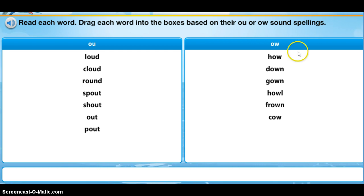Now let's take a look at these words on the O-W side: how, howl, down, gown, frown, cow. So this week when you're practicing your spelling words, be very careful. You'll need to remember which combination it is that's making that ow sound — if it's the O-U or the O-W. Good luck.